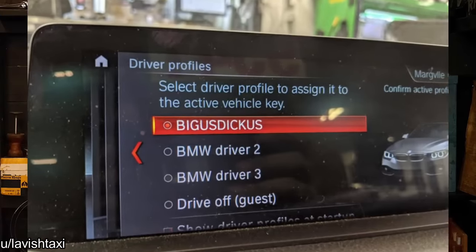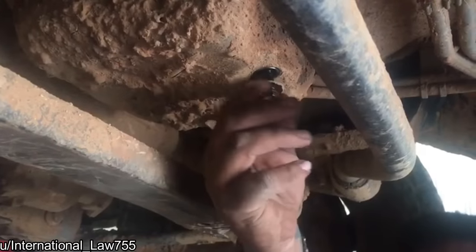Customer's profile name in their BMW. Customer states he hasn't changed his oil in a couple of months.